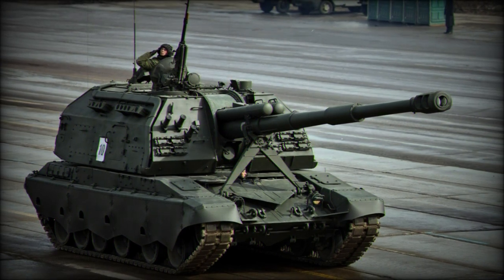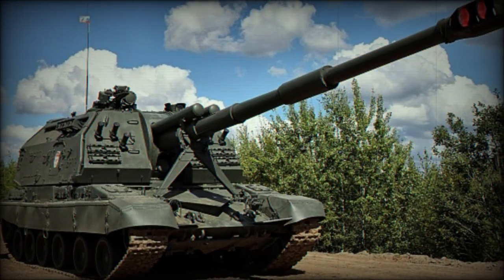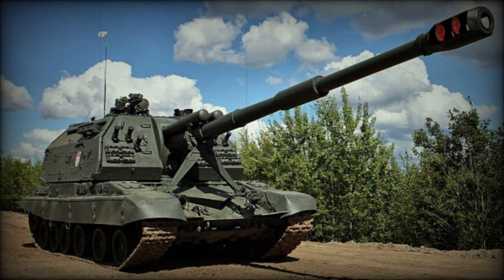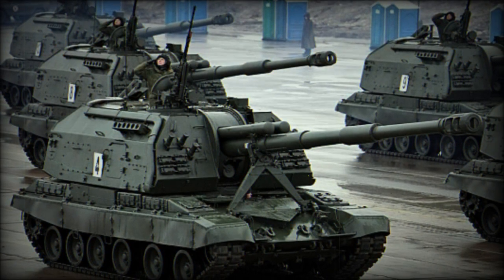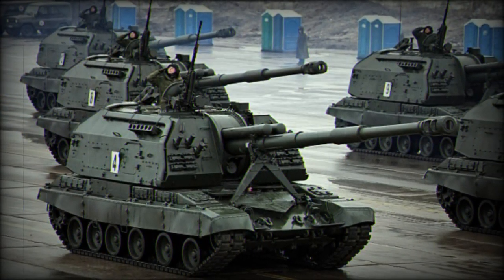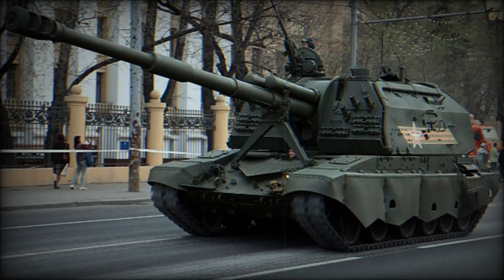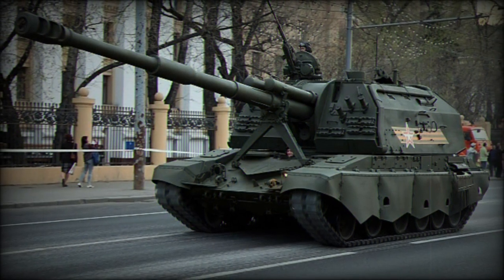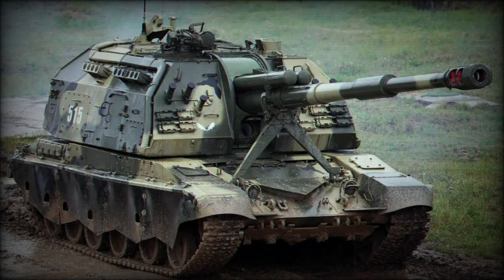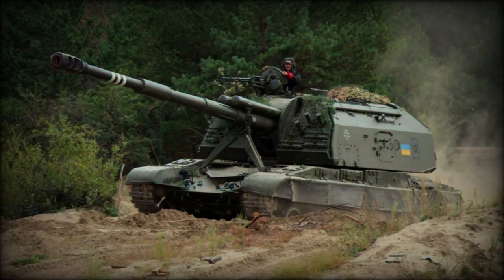Primary armament for the 2S19 system is the powerful 152mm 2A64 howitzer, which can be used to great effect lobbing large explosive projectiles at enemy positions. This is backed by a single heavy-caliber 12.7mm NSVT series machine gun to counter anti-aircraft threats, light armored threats, and infantry concentrations. A trained and experienced crew can let off between 6 and 8 rounds per minute at ranges up to 18 miles, and utilizing rocket-assisted projectiles, this lethality can be increased to 22 miles.